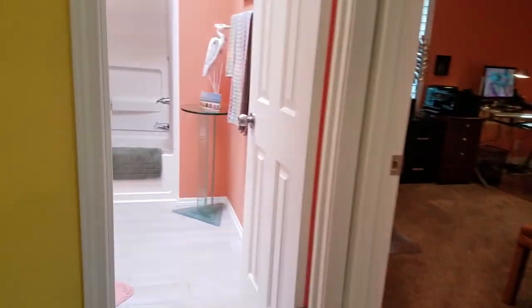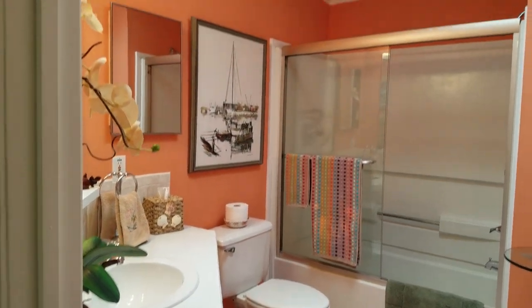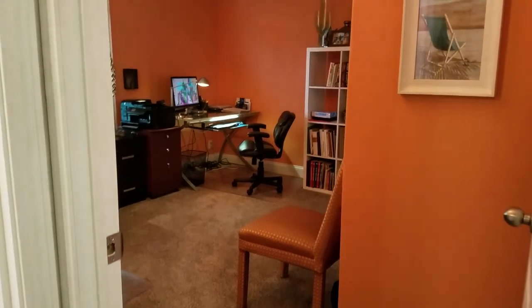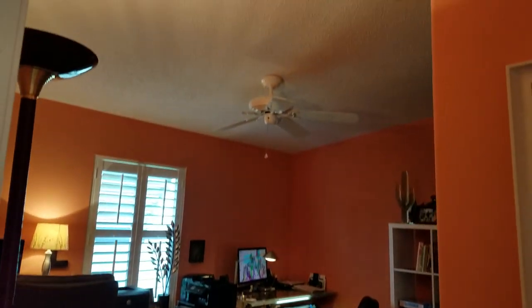Your guest bathroom is here. There's another skylight — this has a new roof with new skylights. And your guest bedroom: the only place you have carpet is in the bedrooms, and it is new carpet.